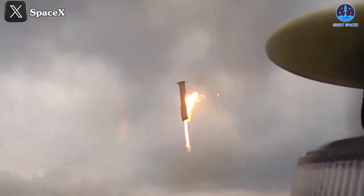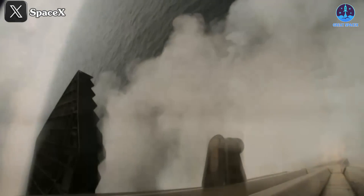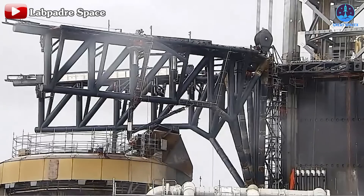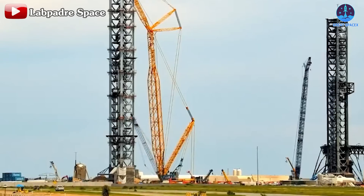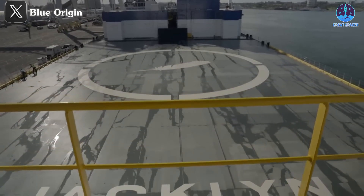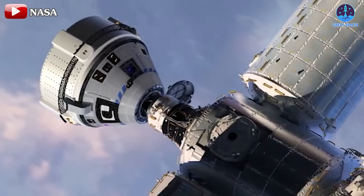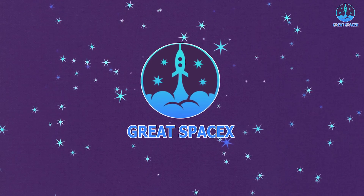Remarkable developments are unfolding. SpaceX is reportedly working to recover components of Booster 11, which splashed down into the sea following Starship Flight 4. This recovery effort could provide crucial insights into the mission. SpaceX continues to enhance its system in preparation for upcoming booster-catching operations. Blue Origin has introduced its drone ship, signaling a direct challenge to SpaceX's lead in landing technology. Stay tuned for the anticipated return of Boeing's Starliner. Join us on today's episode of Great SpaceX for a deep dive into these exciting updates.